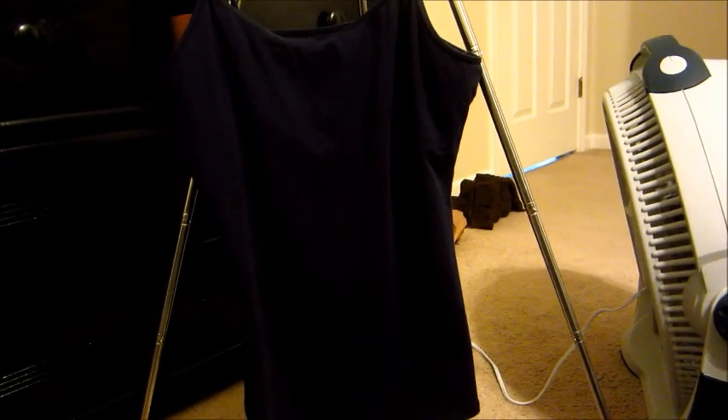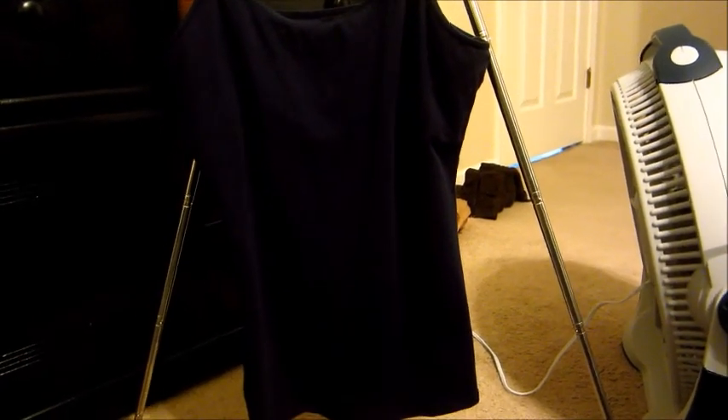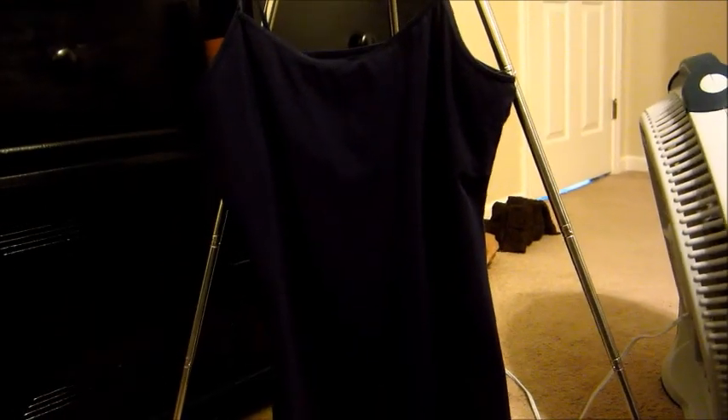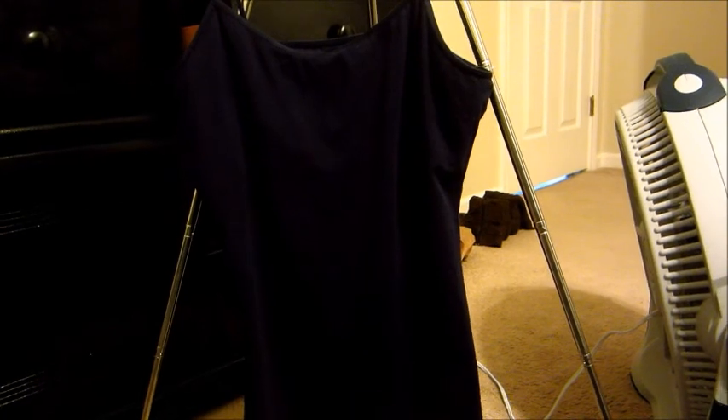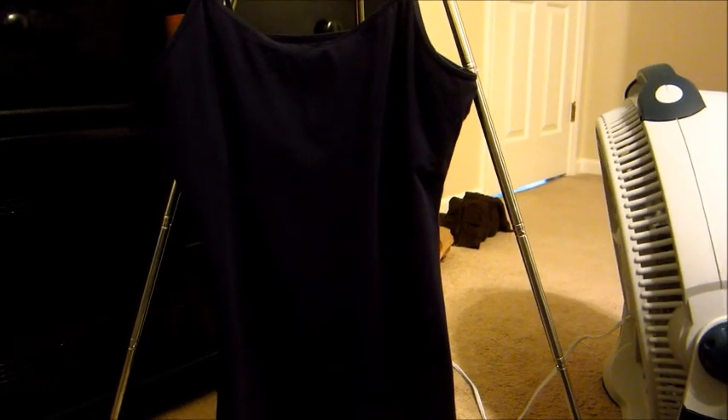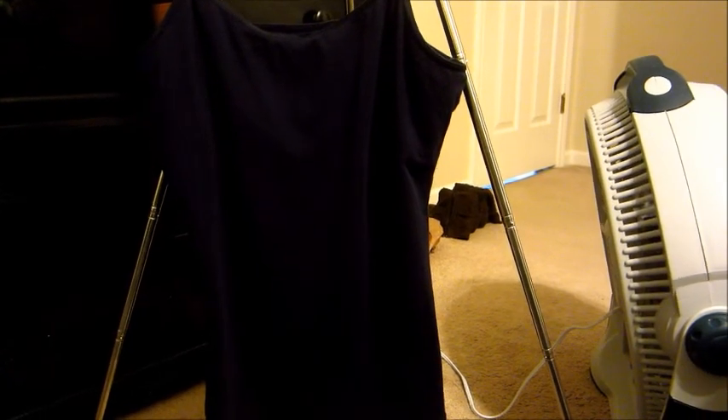So this is a shelf bra cami tank top. My grandma ordered it for me at Sears. The color shade is Beyond Navy and I believe this was like $5 and it's in a medium, and this is the brand.